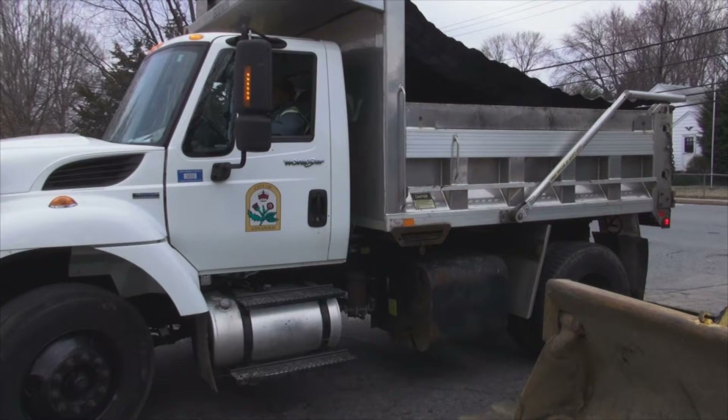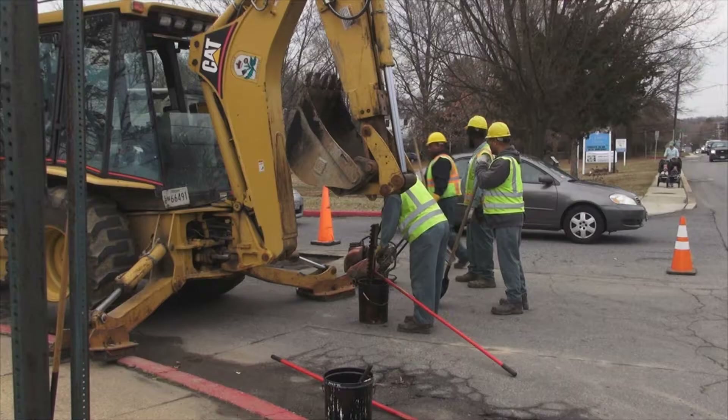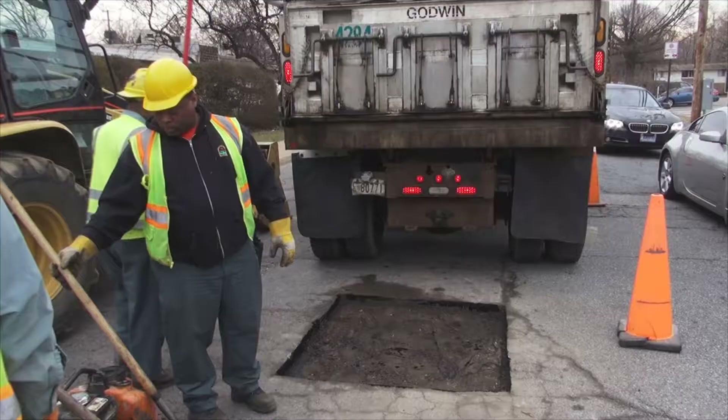First they come out of the pothole looking like this, and there we are, excavated out. And once they've been excavated out, they're cut to a good sharp edge.